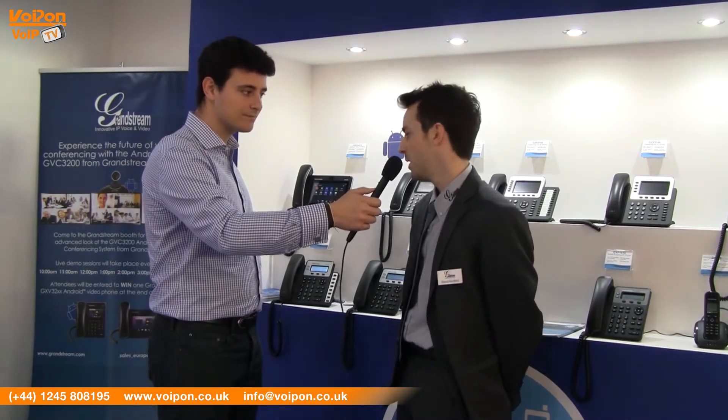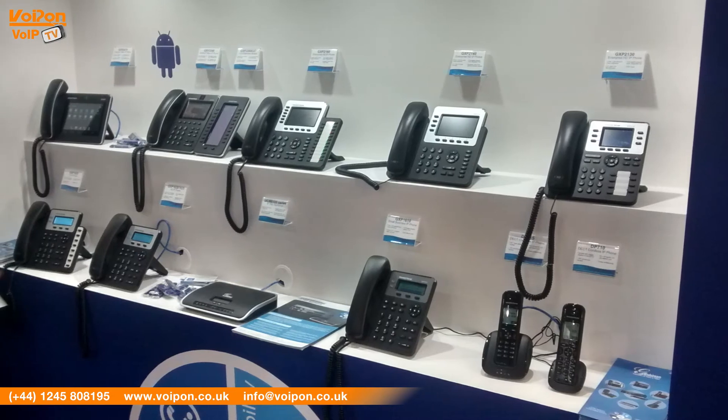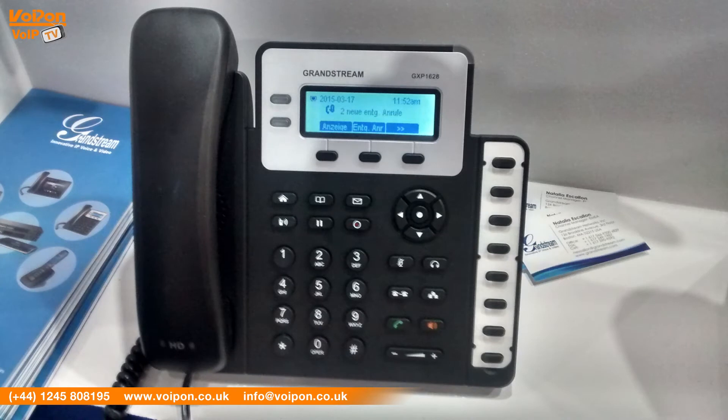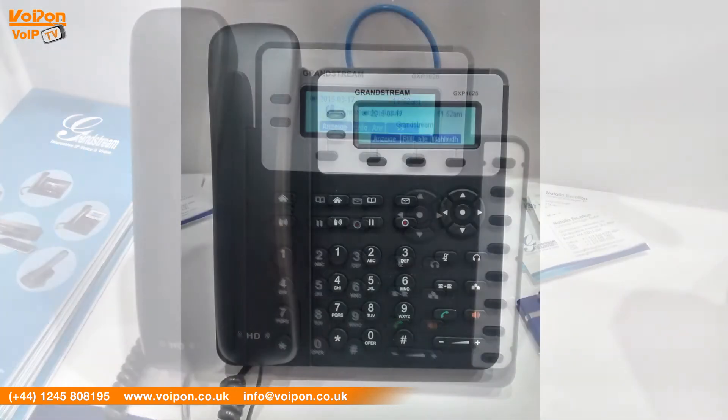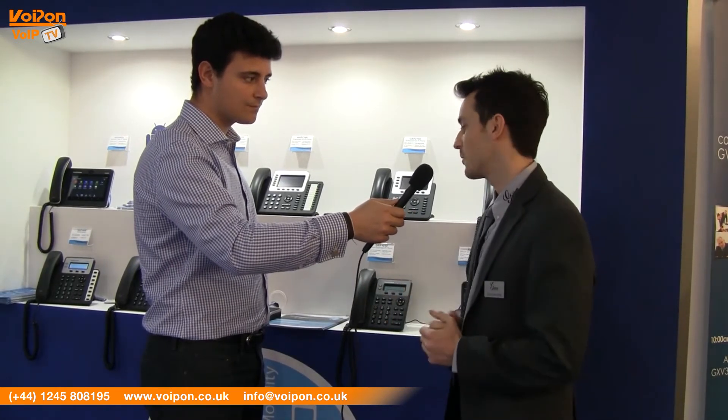Yes, we are replacing our small business IP phones. The new series is called the GXP 1600 series. We have three new models: two line for the GXP 1628, two line for the GXP 1620 and 1625, and one line for the GXP 1610. Those are models that are going to replace the GXP 1100 and GXP 1160 series, and also the GXP 1405 and 1450 series that your customers might be aware of.